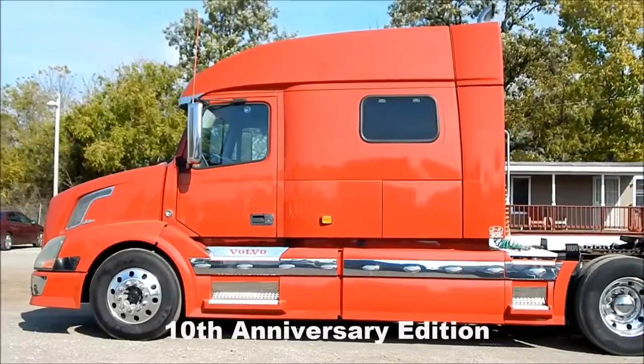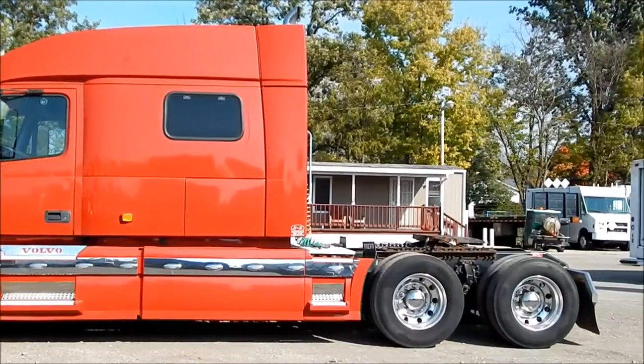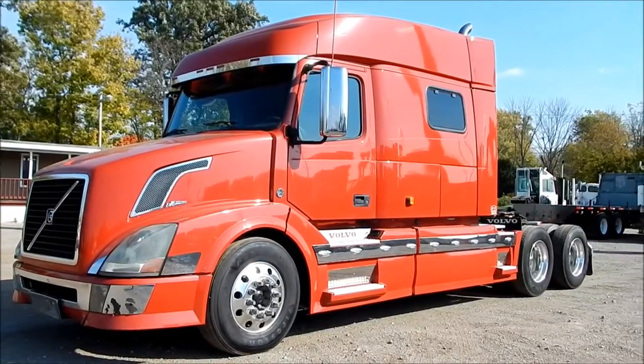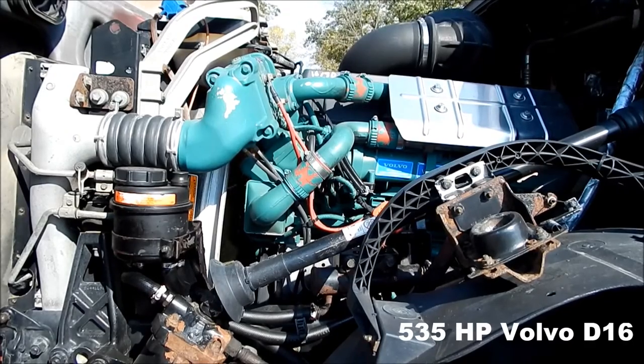This is the 10th Anniversary Edition Volvo, featuring the 535 horsepower Volvo D16 engine.